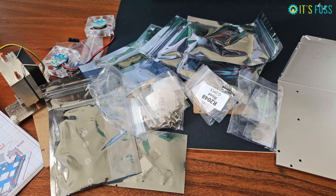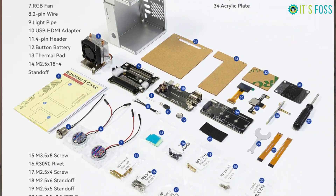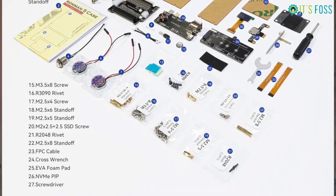It's a do-it-yourself case — you are given all the pieces and have to assemble them on your own. This can be a little frustrating because you have to deal with tiny screws, metal plates, and some connections. When I assembled my Pirate Man case, I put one end of the FPC connector in the reverse order, and as a result my NVMe SSD was not being read.